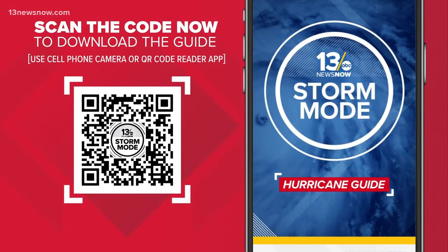Now's a good time to download the 13 News Now Storm Mode Guide. Just pull out your phone, scan that QR code, and it'll download the hurricane guide straight to your phone.